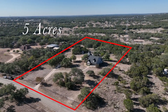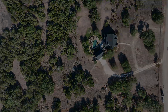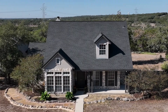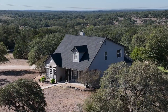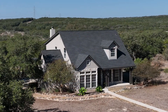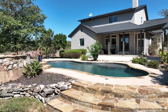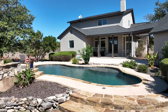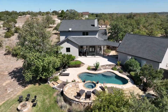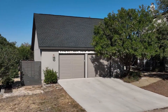This charming Texas Hill Country home is nestled on five acres with an electric gated entry. The private backyard paradise is perfect for relaxing, complete with pool and spa surrounded by a large stone patio, barbecue area, and fire pit. There is also a huge two-car garage with workshop and storage space.